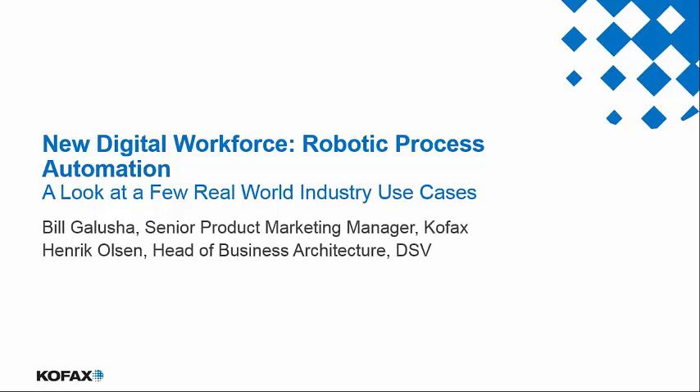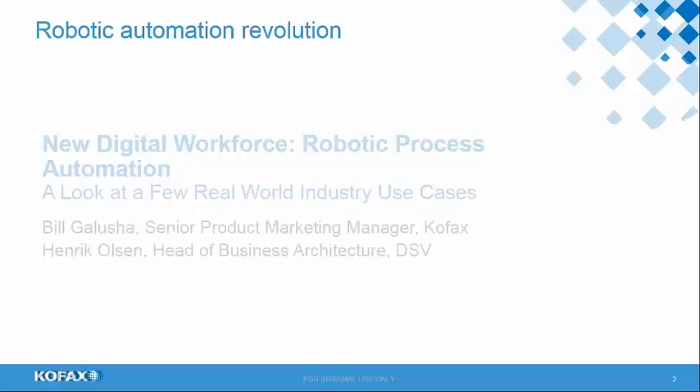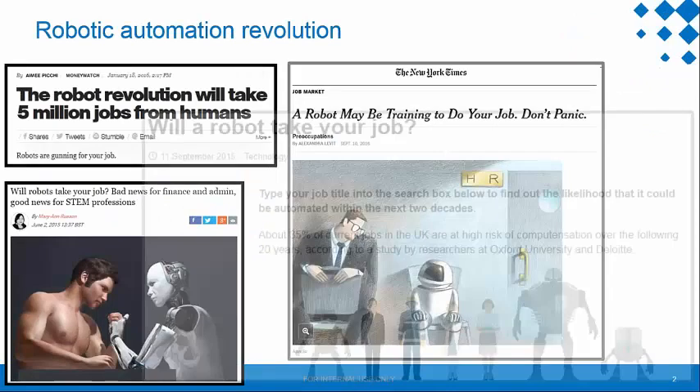Great, thank you, and welcome, everyone. My name is Bill Galusha. I'm the Product Marketing Manager for COFAX, and I'm excited to be joined by Henrik Olsen from DSV to provide his perspective on robotic process automation and how his organization is currently using the COFAX KAPOW robotic process automation software platform. He's going to talk about some great examples of how they're using it today.